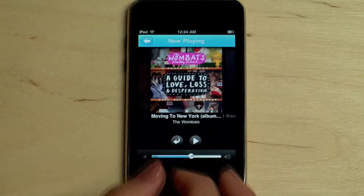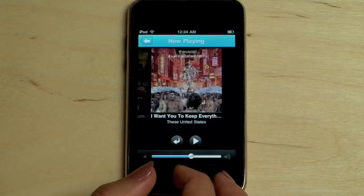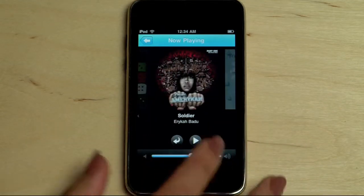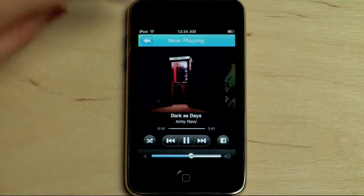Without any syncing or downloading, my entire web collection is here. This collection includes songs that I've purchased on Lala.com and songs in my iTunes library that I've uploaded to Lala.